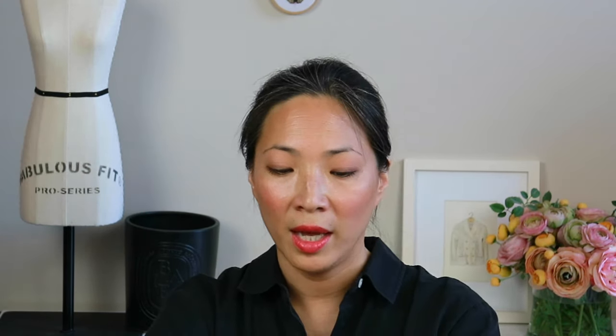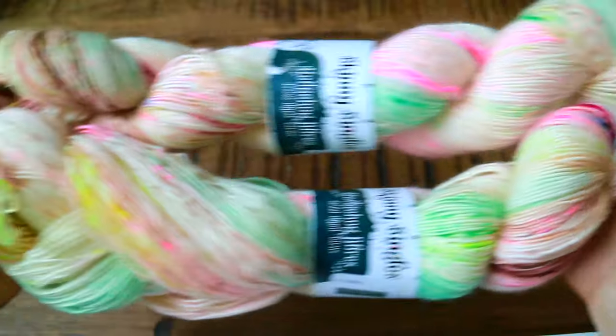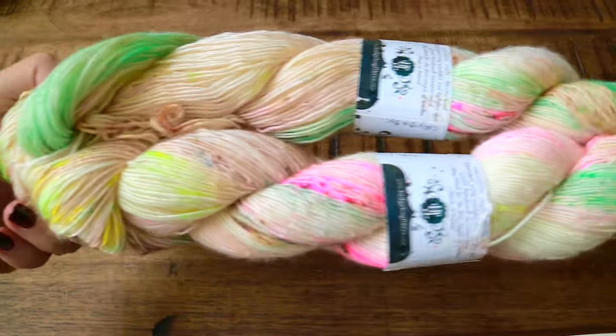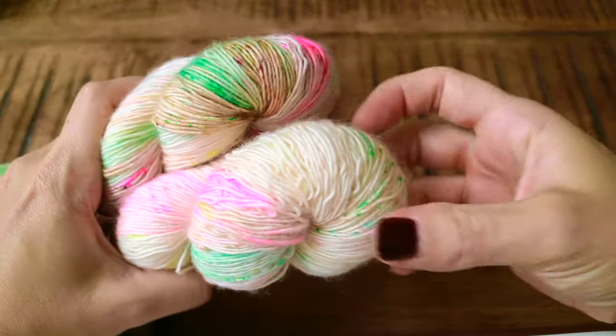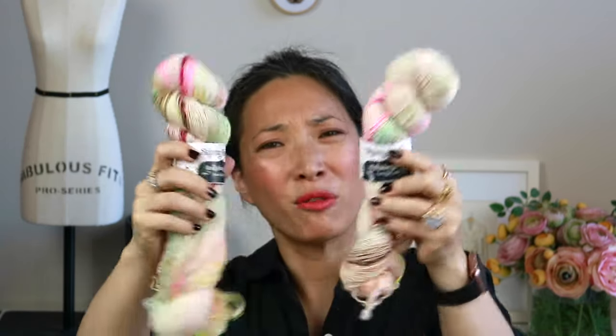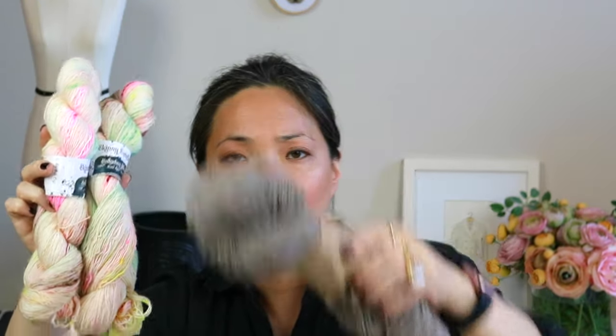I also got two skeins of Hedgehog — this is their Skinny Singles in the colorway Cry Baby. Who doesn't know about Hedgehog? It's hand-dyed in Ireland and this happens to be 100% merino wool. These are 100-gram skeins for 366 meters, so that's about 400 yards each. It's definitely outside of my wheelhouse, so this will be fun. They only had two and I got both — ha, it's mine. So that's what I got at Fiberspace.